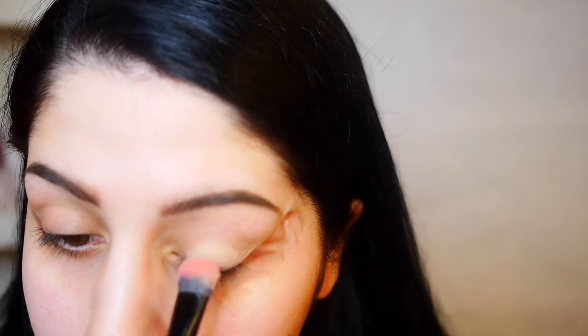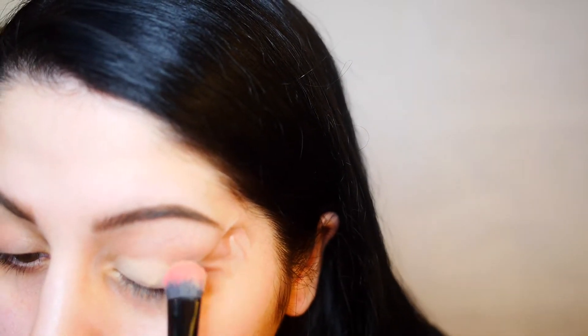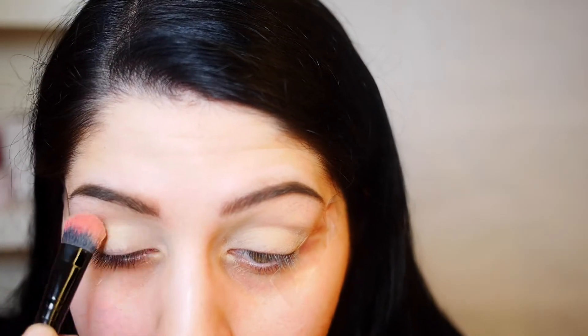I'm taking the MAC Soft Ochre paint pot with this brush and applying it to my eyelid as my base. This is going to help everything apply much more smoothly and help it stay on longer.